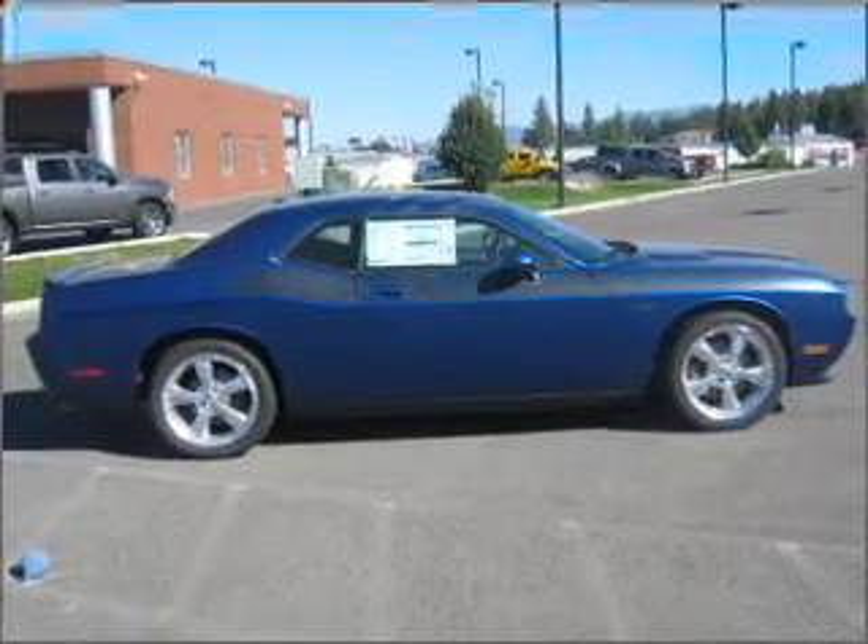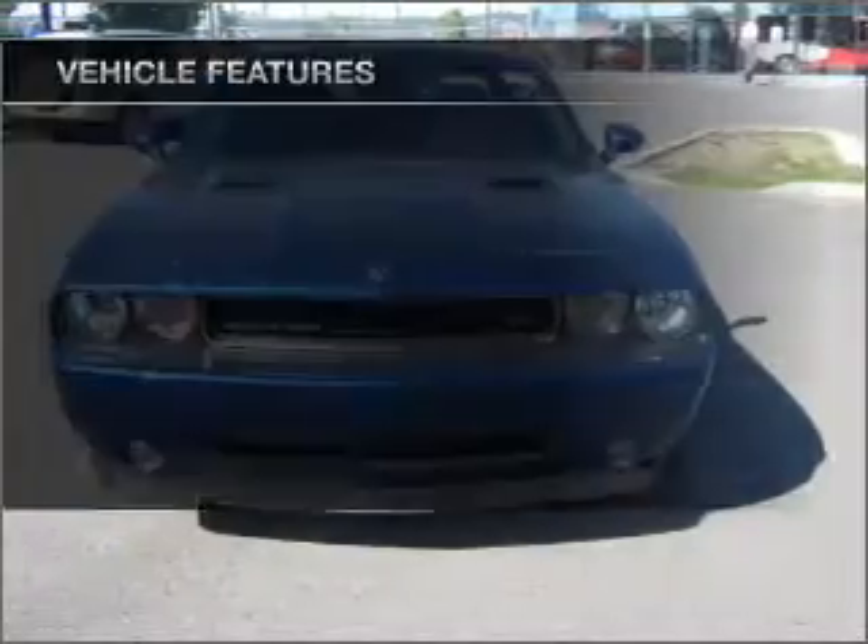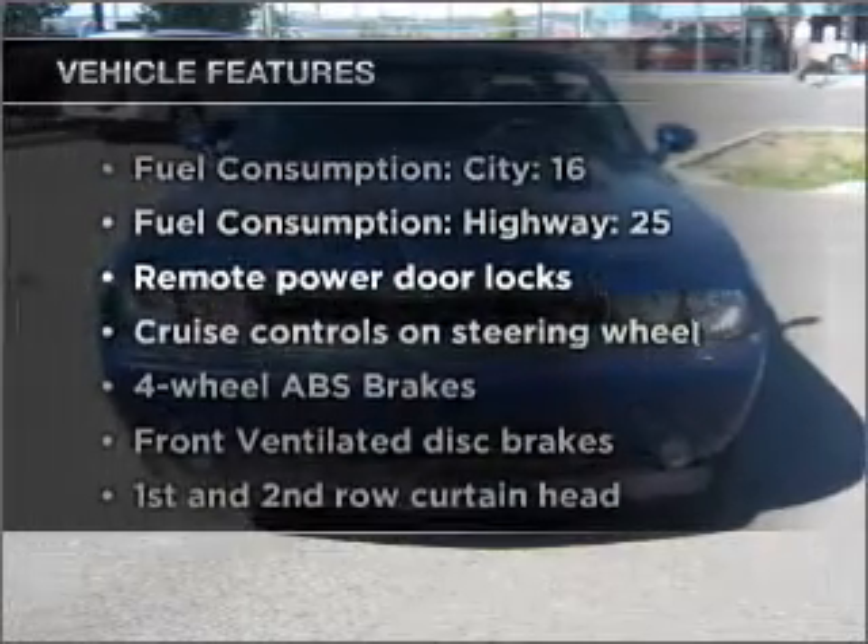Heated seats make cold weather driving more endurable. The sunroof lets fresh air in. Plus, enjoy these notable features that are included in this ride.